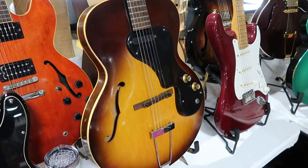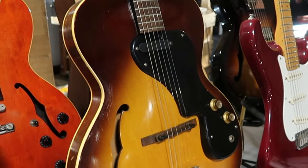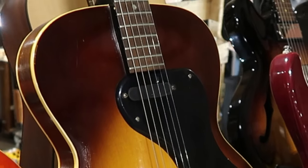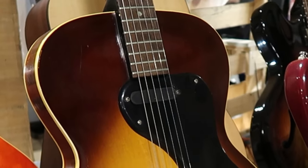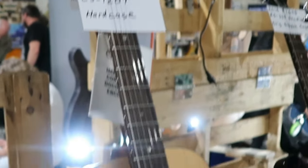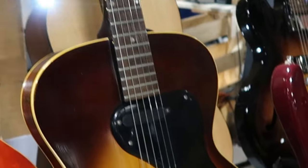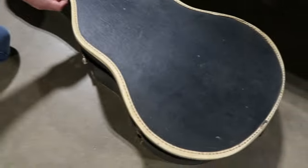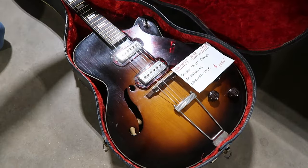The T on the ES-120T stands for thinline. These guitars back in the day were entry-level student models and they have the same pickup you'll find on a Melody Maker. It's got a Brazilian rosewood fingerboard, and they're asking one thousand nine hundred and ninety-five dollars — and it comes with a hard case.